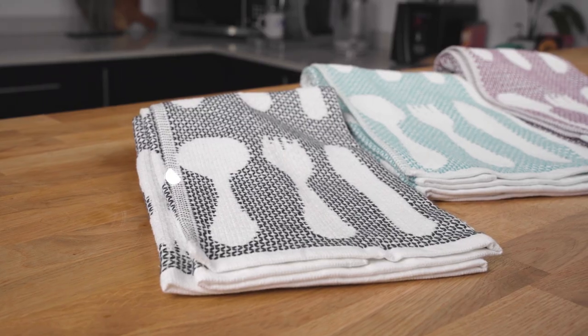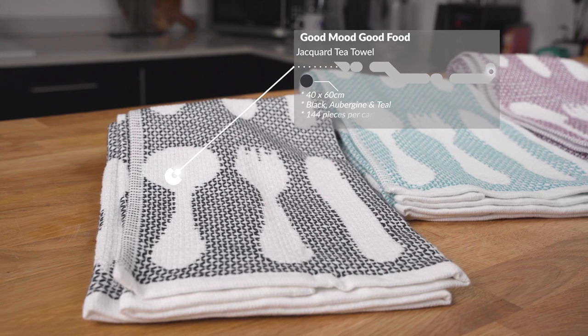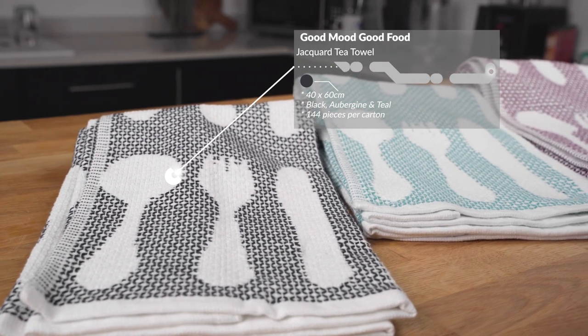These Good Mood Good Food Jacket tea towels have quite a funky cutlery design on them. They are stitched in such a way that the cutlery is a relief platform. They are 40 by 60 cm and are available in black, overgene and teal. They come in 144 pieces per carton.